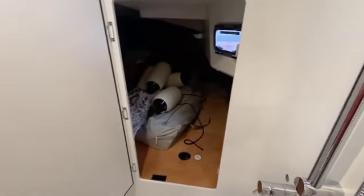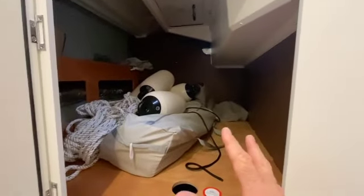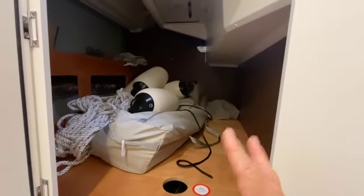This door back here is access to the previously mentioned very large sail locker. There is the hatch up into the cockpit. But look at all this space for your fold-up bicycles, inflatable paddle boards, other sails, what have you. Great design here — great features that make this a true cruising boat.